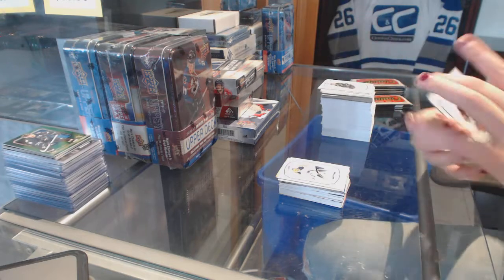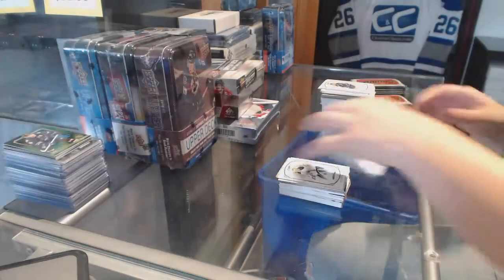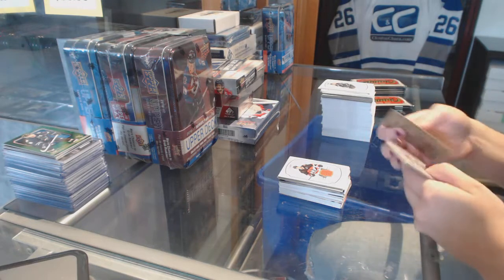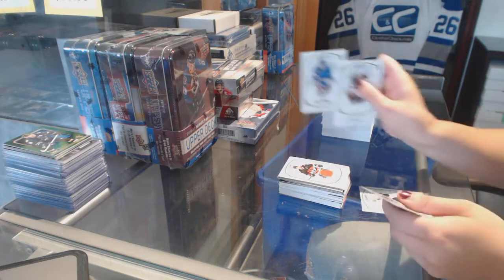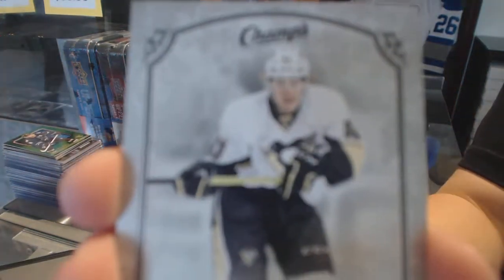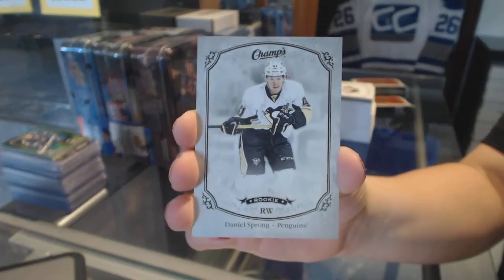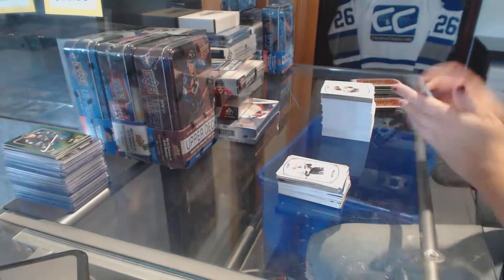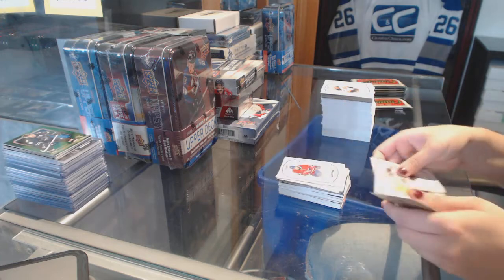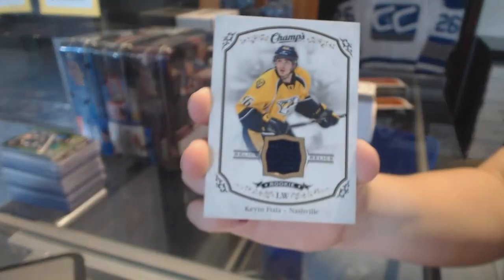We've got a jersey for the Ottawa Senators of Kyle Turris. Brady Shea rookie for the Rangers. And we've got a silver rookie, numbered to 25 for the Penguins — Daniel Sprung. Rookie of Charles Hudon for the Montreal Canadiens. And a rookie jersey of Kevin Fiala for the Nashville Predators.